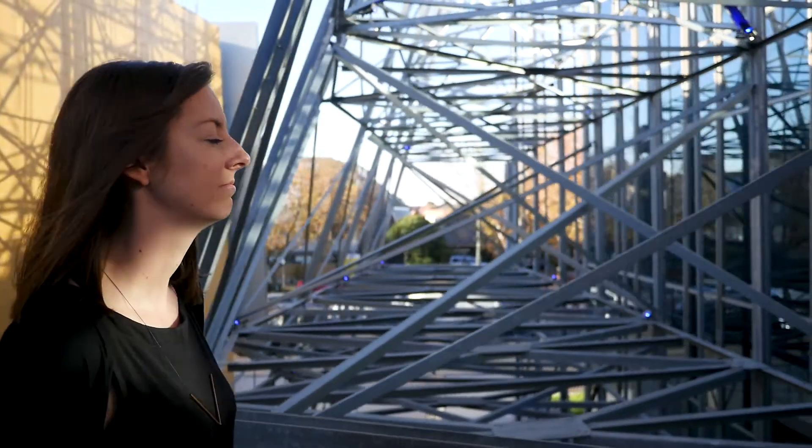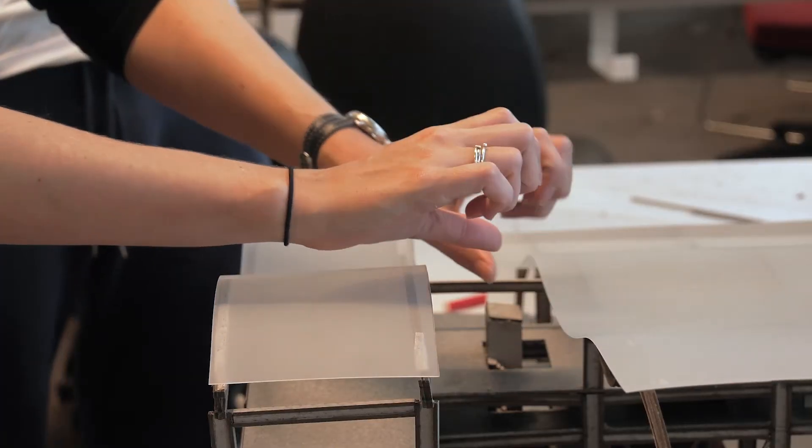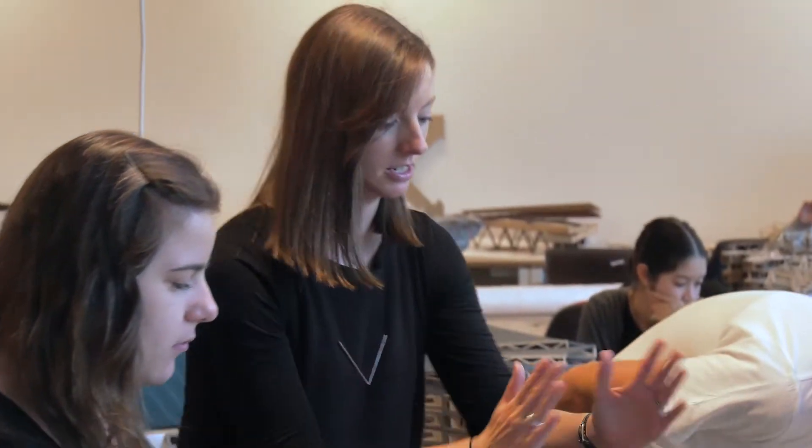I chose to study at Monash Art Design and Architecture because of the research team that was in the architecture department. There's a really good research team here called the Monash Architecture Studio and they have a really good reputation in the housing and urban sector, and it was there that I decided I wanted to study.